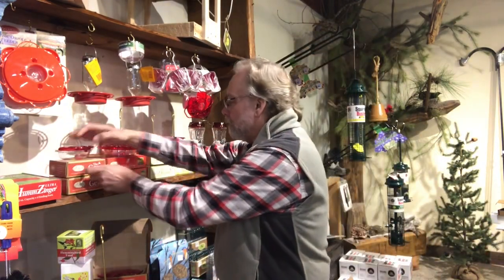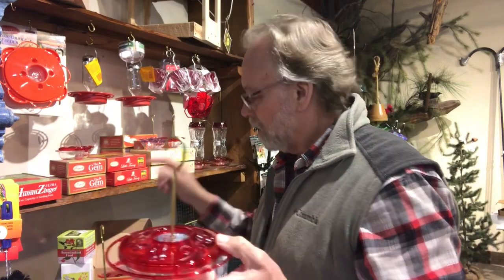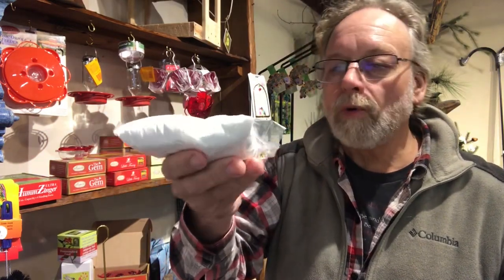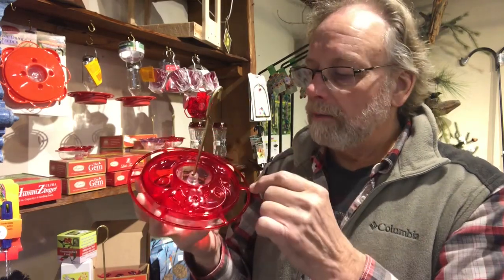We also have the Jam by Aspects — a little bit smaller, doesn't have the built-in ant moat, but equally as good a product. This is called the Little Fancy, and I love this feeder for its size. It's an 8-ounce feeder, whereas the Hum Zinger is 12 ounces. I find 8 ounces and less to be better personally — you're not wasting nectar. We have our plant-based sweetener here with added vitamins and minerals; you mix one bag to four parts water, heat it up on the stove, let it cool, fill your feeder, put the rest in the fridge. Smaller feeders are more functional from that perspective.